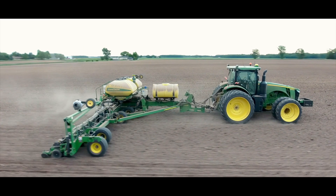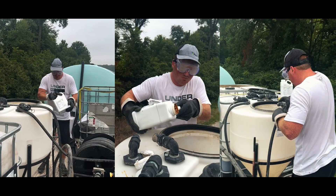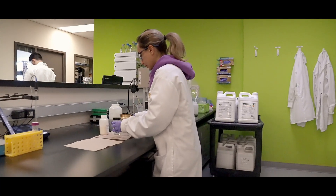In farming, it's essential that farmers can apply crop protection at the right time, the right place, and at the right rate. And Vive has the delivery technology to allow farmers to do just that.